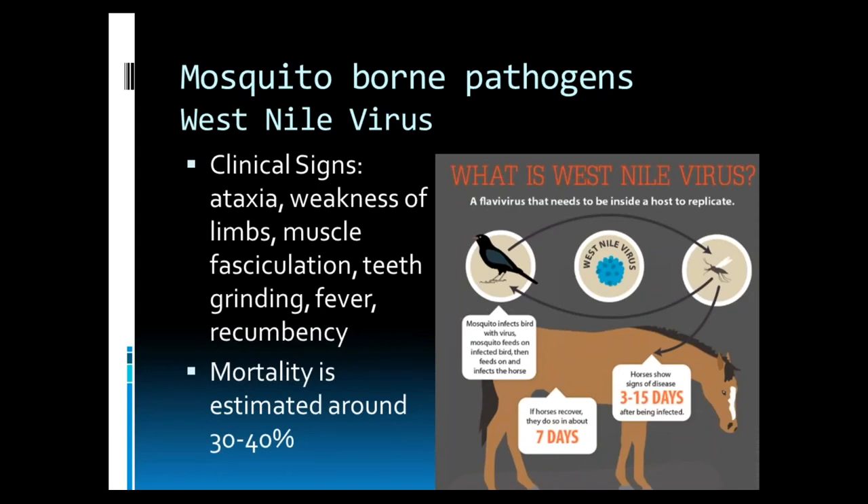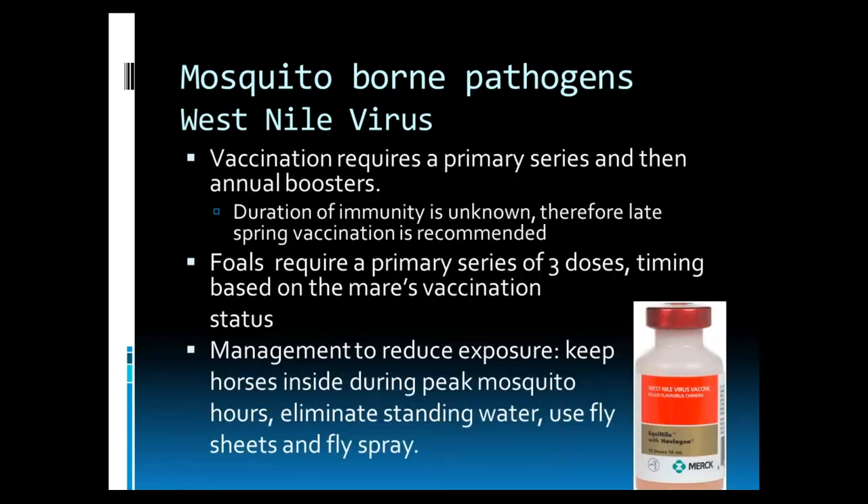Unfortunately, this virus can be deadly to horses. Mortality is estimated around 30 to 40 percent. Some horses can recover, but it often requires quite lengthy and expensive hospitalization and care. Vaccination for West Nile virus requires a primary series and then annual boosters. The duration of immunity is unknown; therefore, late spring vaccination is recommended right before mosquito season starts. Foals require a primary series of three doses, and timing is based on the mare's vaccination status. Other management strategies include keeping horses inside during peak mosquito hours, eliminating standing water where mosquitoes can replicate, and using flysheets and fly spray to also help reduce the risk to your horse.